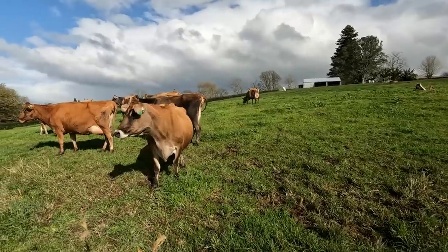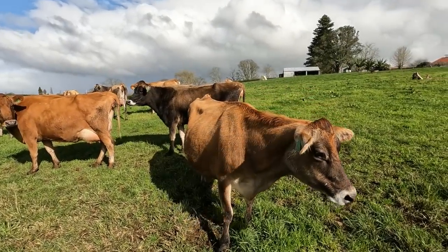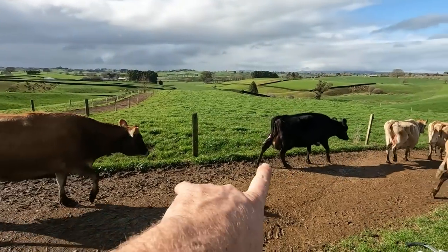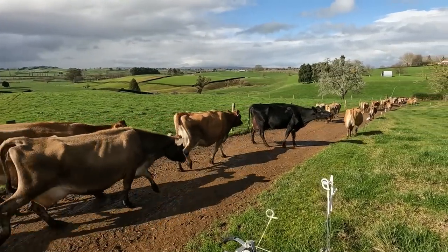One of my favourite cows, she also calved - number 14. She had a heifer calf so that's awesome. And 322, Oregon, she's going to calve in the next couple of days - she's bagging up big time.